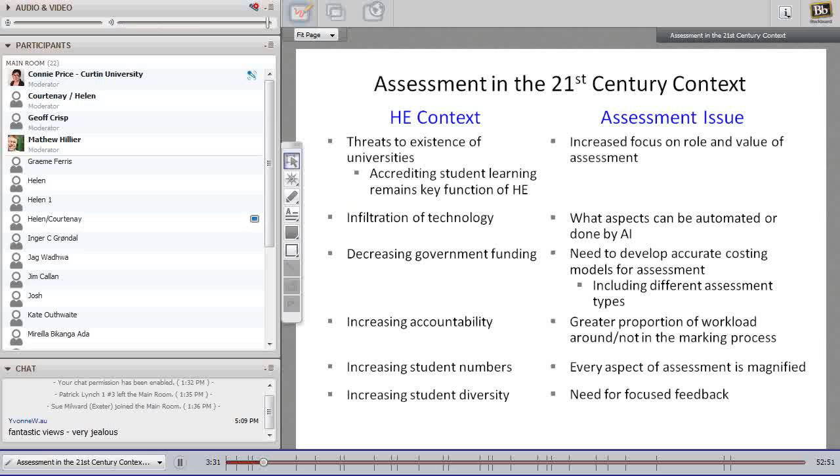In most countries there's a decrease in government funding for higher education, leading to decreased funds at the local school level. At our university this is creating a desire for a more accurate costing model for assessment — particularly to look at different kinds of assessments and what costs they incur.